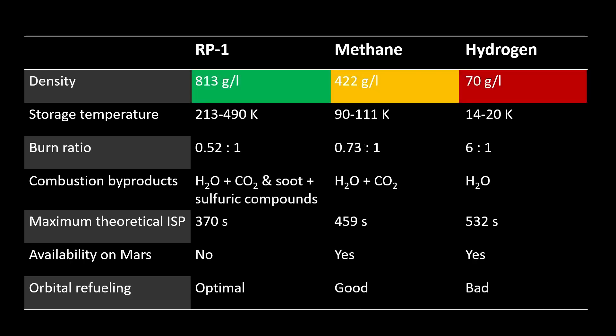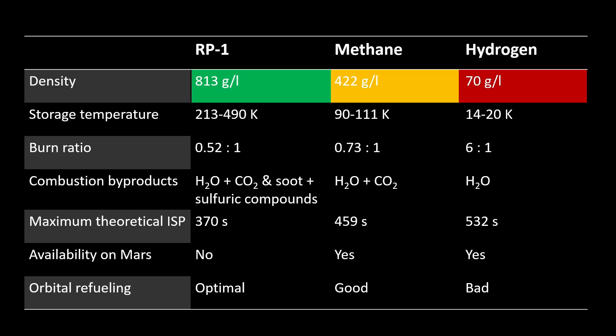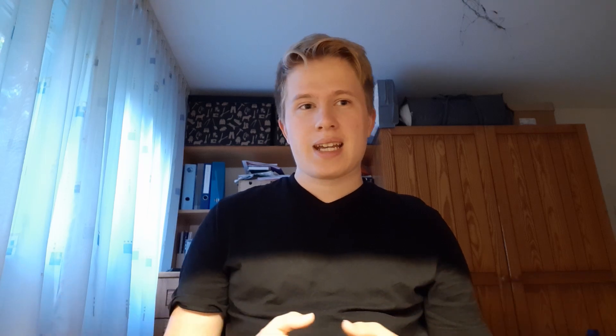In terms of density, RP-1 outperforms the other fuels at 813 grams per liter, making it the best fuel for high thrust rates. That's why RP-1 is commonly used in the first stages of multi-stage rockets like the Soyuz or the Falcon 9. Hydrogen, on the other hand, is incredibly undense at just 70 grams per liter, meaning hydrogen tanks will be really big. And due to such low density, hydrogen leaks out of every small crack or hole, meaning it is hard to contain. Methane is right in the middle in terms of density, at 422 grams per liter — about half of RP-1 — meaning it still offers a lot of energy while not making the tanks too large and staying easy to contain.